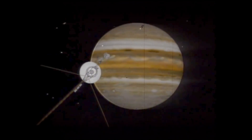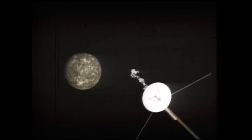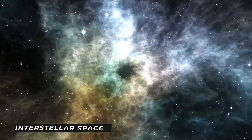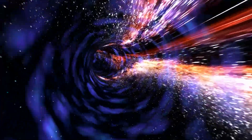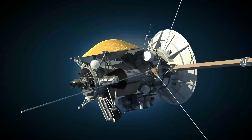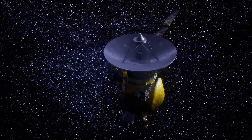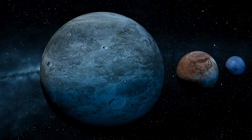Voyager 1's equipment may have been the first ever to detect the transition from solar-bound space to the world of the stars, known as interstellar space. In keeping with the interstellar theme, we will now discuss the interstellar mission.